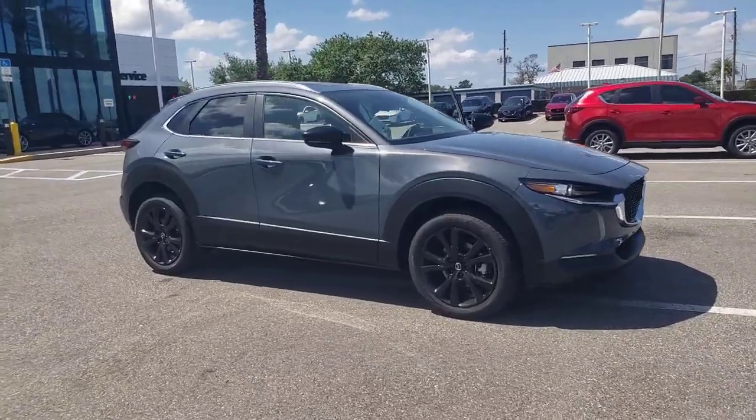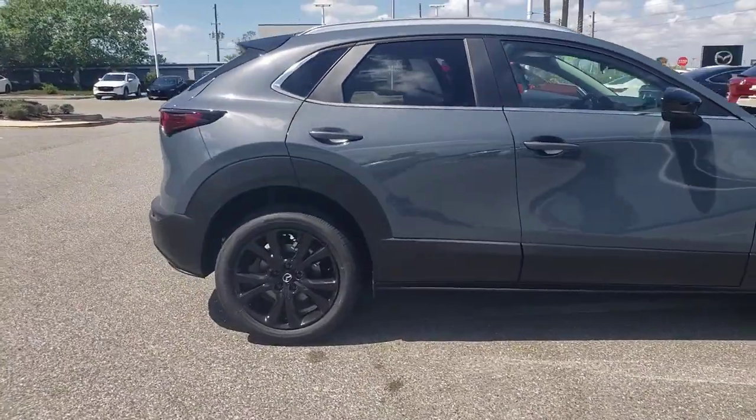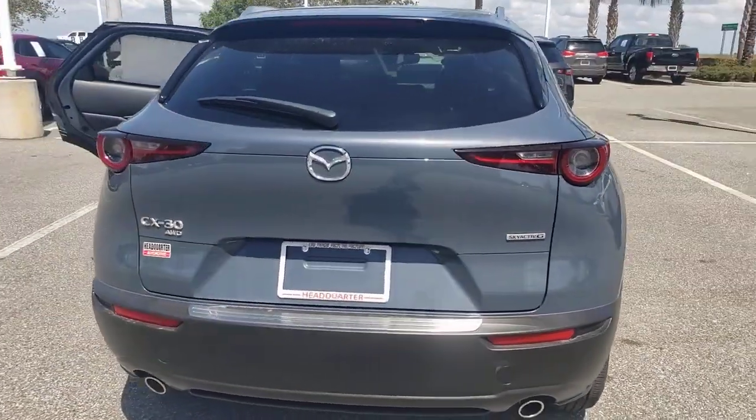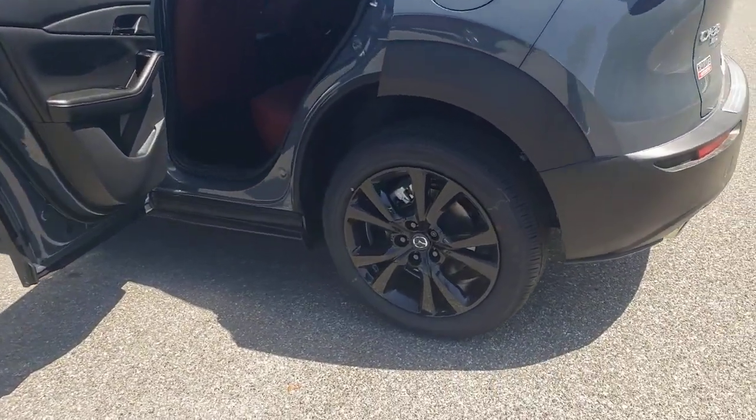Get acquainted with the 2023 Mazda CX-30. This sleek CX-30 delivers sophisticated attention to detail and excellence of design. From its well-appointed, quiet cabin to its smooth ride and responsive handling, this SUV is an outstanding value.